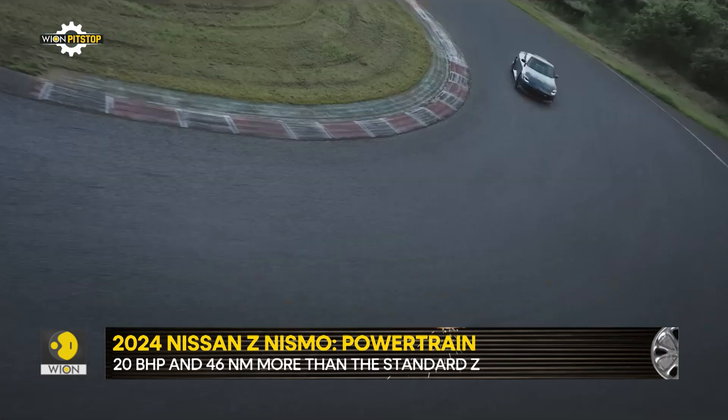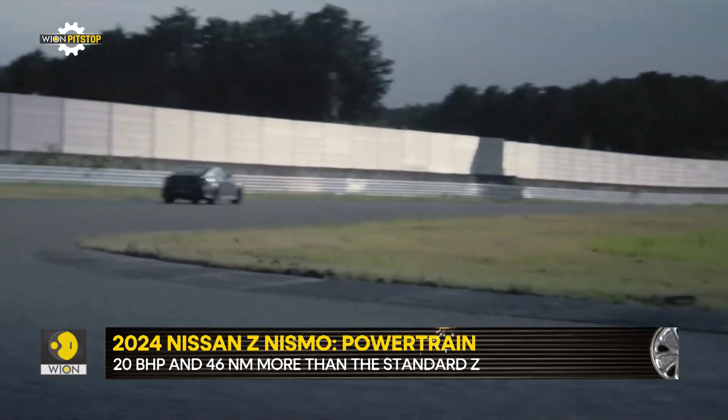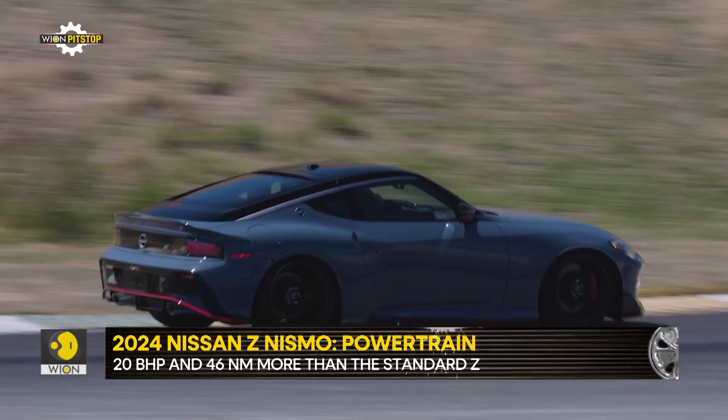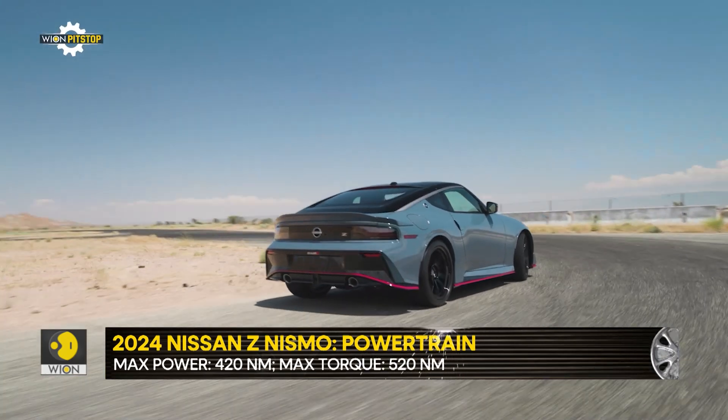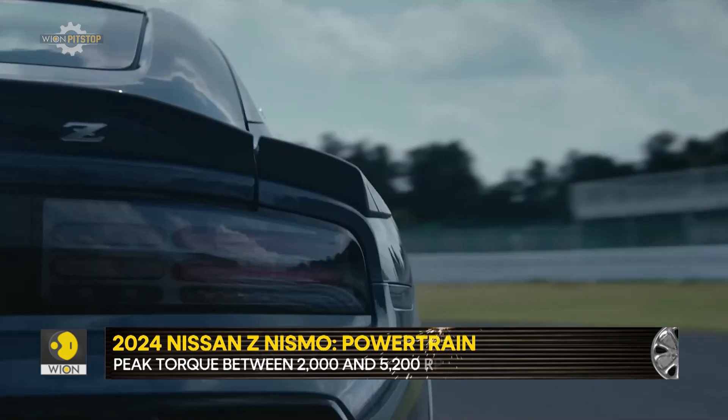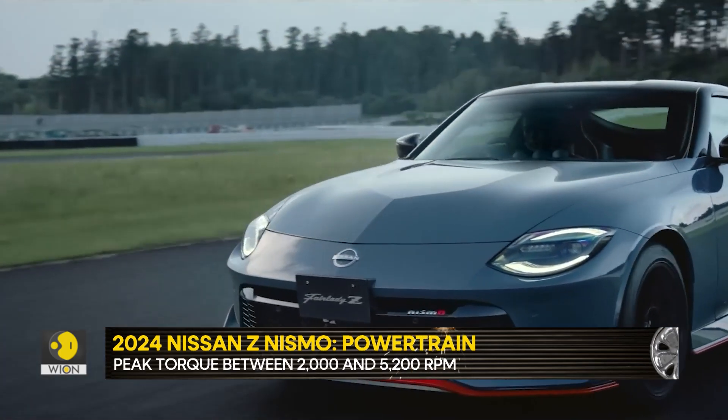Thanks to a redesigned wastegate, better cooling and performance-enhancing ignition timing, the Z Nismo makes 420 horsepower and a peak torque of 520 Newton meters — and that too from just 2,000 RPM onwards.